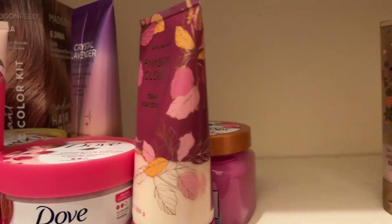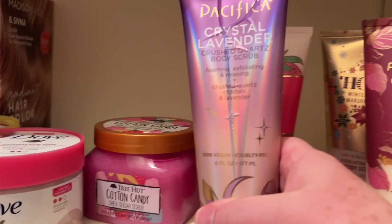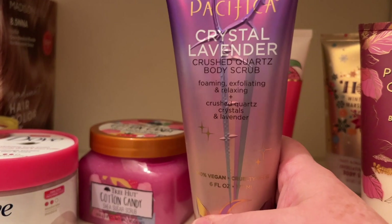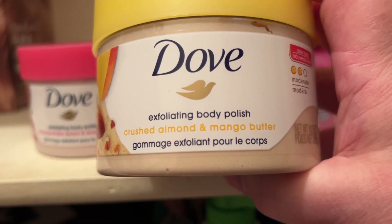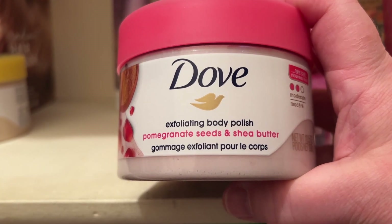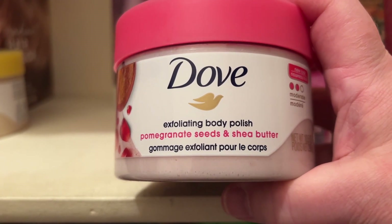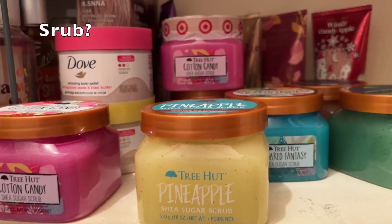We've got some more Bath & Body Works stuff: the Winter Peach Marshmallow Body Scrub, Winter Candy Apple Body Scrub, Pink Berry Clouds Body Scrub, and Strawberry Pound Cake Body Scrub. This is a Pacifica Crystal Lavender Body Scrub, and I've got the Dove Exfoliating Body Polish in Crushed Almond and Mango Butter, and Dove Exfoliating Body Polish with Pomegranate Seeds and Shea Butter. Then we've got the Tree Hut Cotton Candy Shea Sugar Scrub.